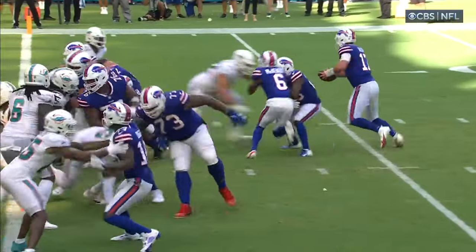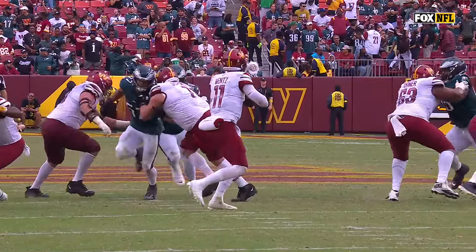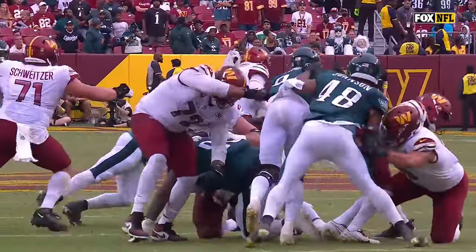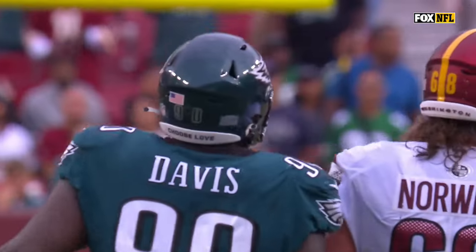Watch as the play fake comes to Singletary — Allen pulls it. Here comes T.J. Edwards. He does the pick. Davis loops around, being that big and that athletic, and they just finish it up. Everybody meet at the quarterback.